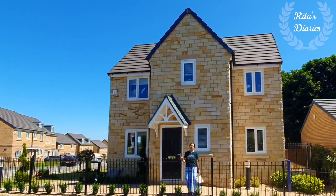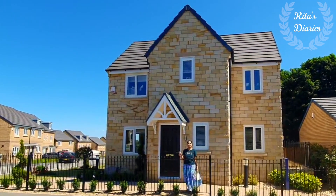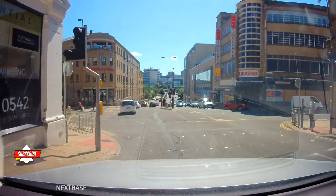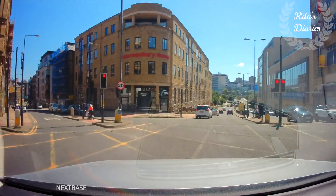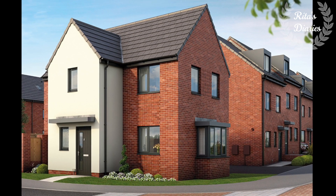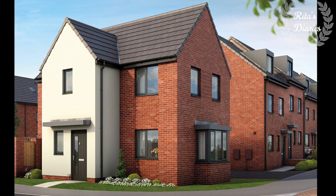Hi everyone, welcome back to another vlog. Hope you all are safe and keeping well. In today's video, sharing with you all another beautiful three-bedroom property. This is again from Keepmoat Builders, so stay tuned and watch this video till the end — it could be useful to you.